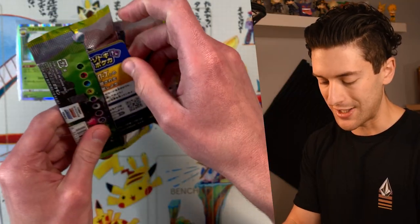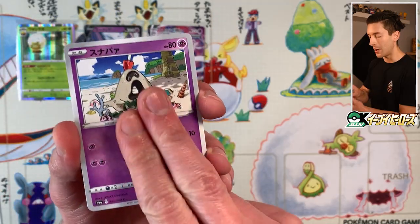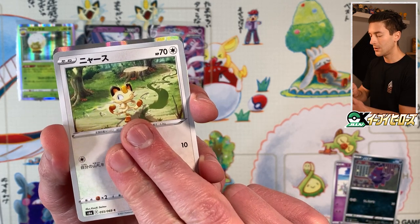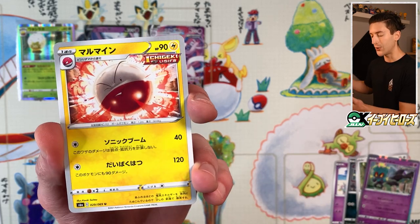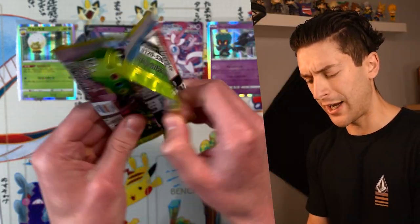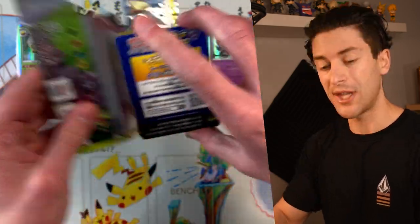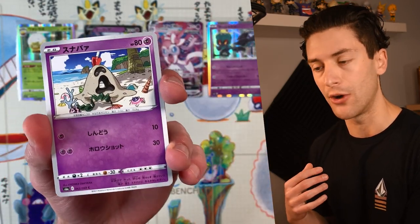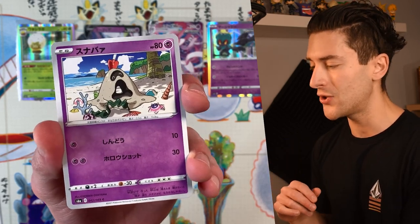We got Treasure Energy behind that. The Sylveon rainbow rare would be cool, but obviously when you open Eevee Heroes you want to find a special art, because those special arts are ridiculous. We got Sandygast, Zorua, Noibat. Second rare is Hatterene — really cool card. Behind that we got Electrode, which should have been a rare but it doesn't matter, illustrated by Koiki Saito again. We're in the middle of June now and it's getting harder to find Eevee Heroes in Japan, but there should be a restock coming around mid-June.